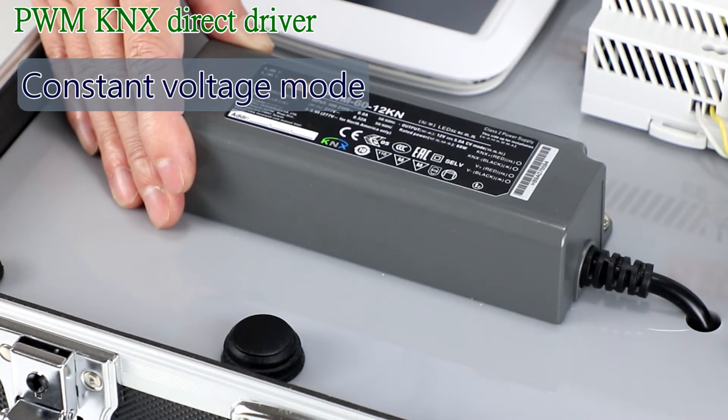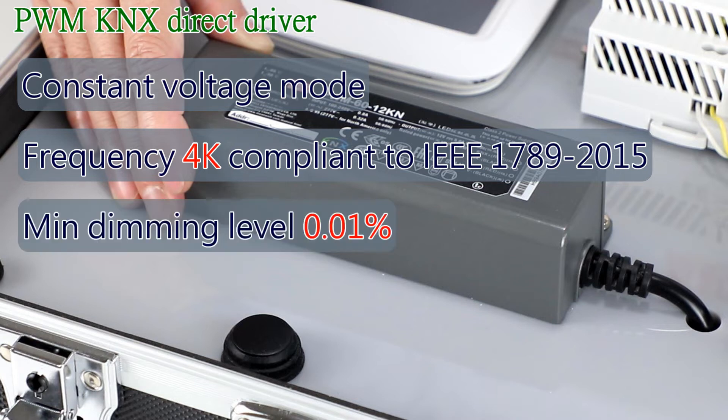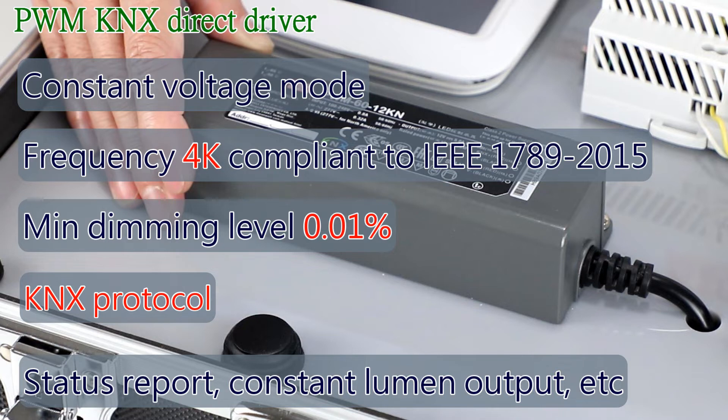The PWM KN series is a constant voltage mode driver featuring pulse width modulation (PWM) brightness control. The output frequency is up to 4kHz, compliant with IEEE 1789 no-risk requirements, providing a great solution for health concerns. The minimum dimming level can go as low as 0.01%, which provides perfect benefits for low surrounding light level applications such as cinemas. The PWM drivers also share most features and selling points of the LC MKN series.